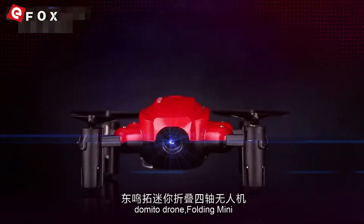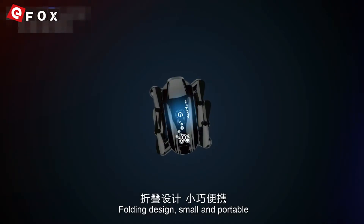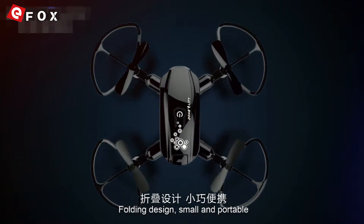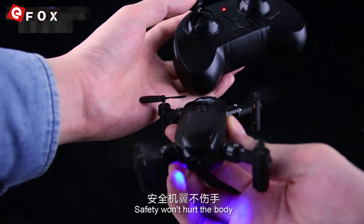Domino drone, folding mini, mini size, cool styling, folding design, small and portable. Soft material making — safety won't hurt the body.